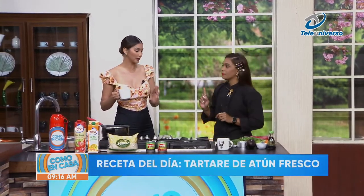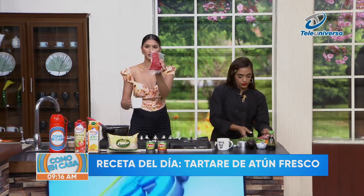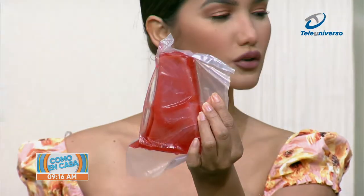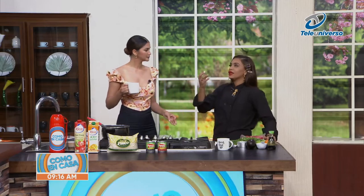Chef Gris, explain a little to the people, because when you talk about atún they can confuse it with canned tuna. Here we are seeing on screen — it's fresh tuna. And this is eaten basically almost raw. Yes, when you marinate it with lemon it cooks a little bit, but essentially it is like a kind of sushi, but in the Japanese style — exactly, the tartar. And we are going to combine it with avocado as well, so that it tastes even better.